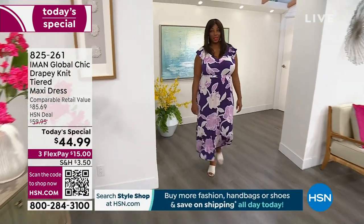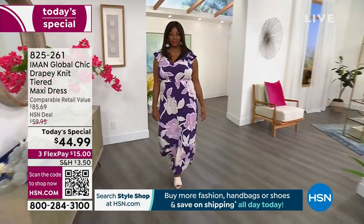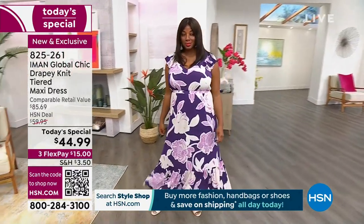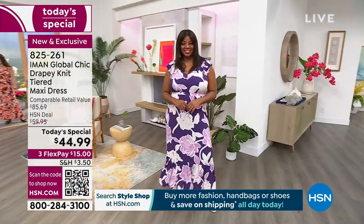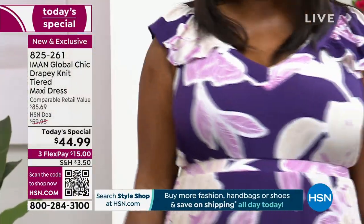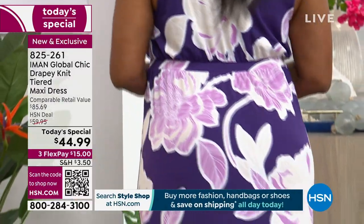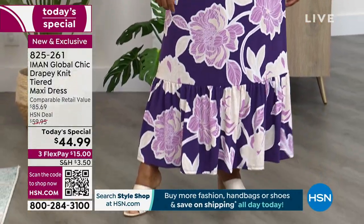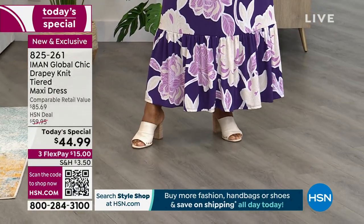Not just a dress — look at Winnetka as she walks into the room. Everything about the fit details is perfect. You have just a slight little flutter sleeve, a beautiful banded mitered V-neckline, and that banded waist is all elastic — not a set-in waist. It's going to stretch and move with you.